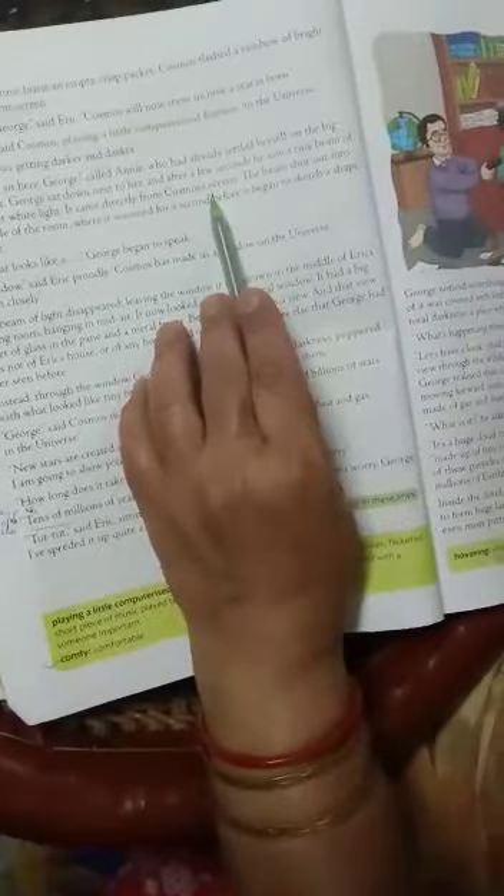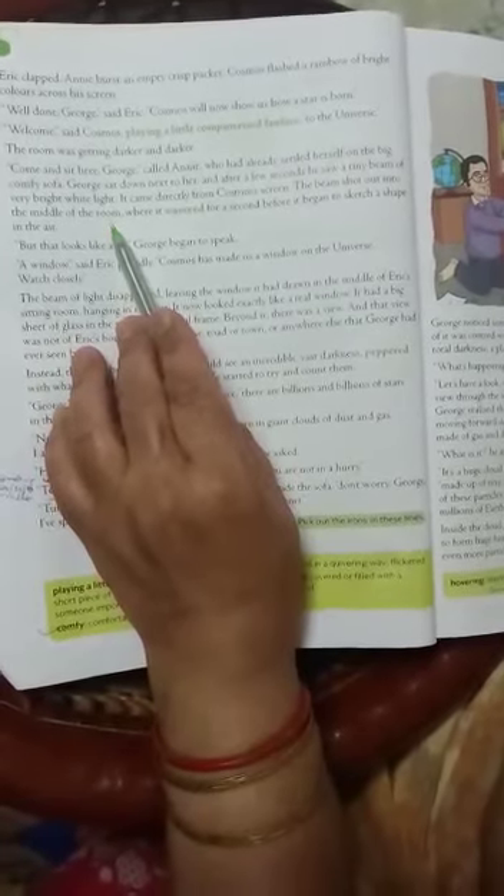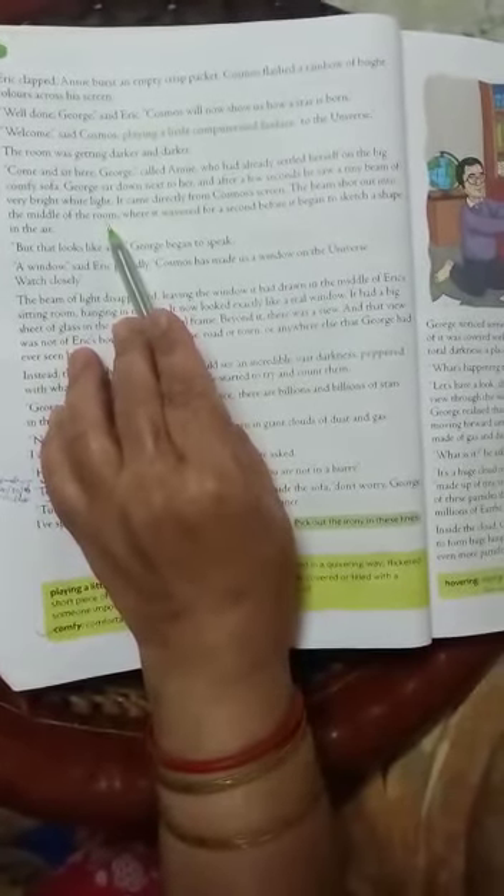A beam is a ray of light, and it is a very bright white color. It came directly from Cosmos's screen. A beam shot out into the middle of the room and flickered for a second.